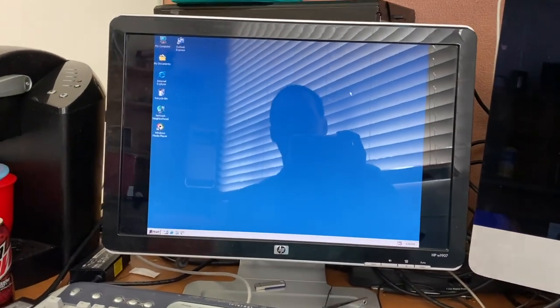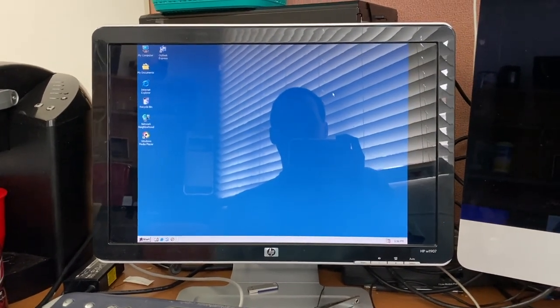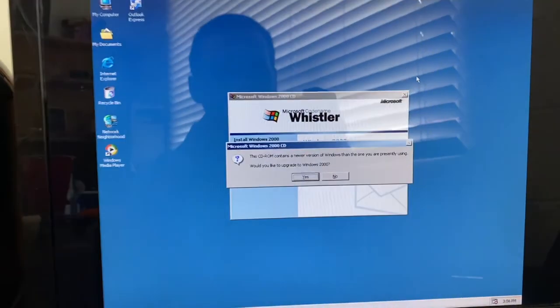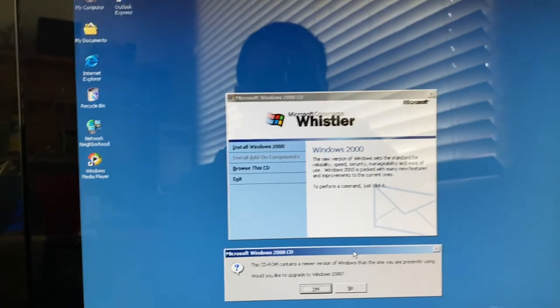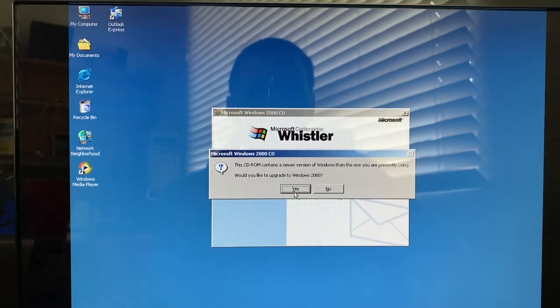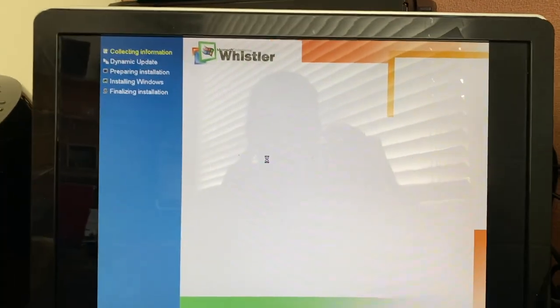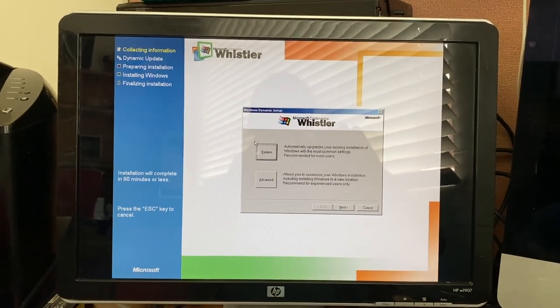I did try this earlier to make sure it would recognize the Windows install and let me upgrade. As you can see, this is the autorun, which still mentions Windows 2000 but the header was changed to say Whistler. Everything else still references Windows 2000. We would like to upgrade. Here's the setup process, which takes a lot of cues from Windows Millennium Edition but mentions Whistler.